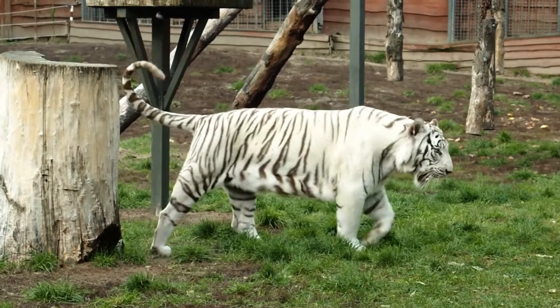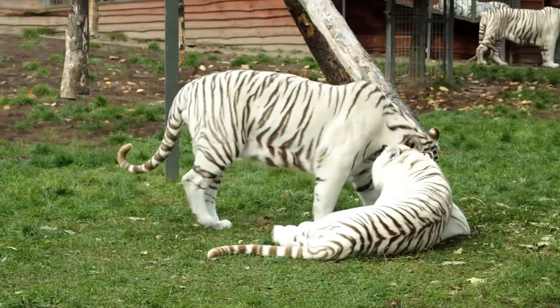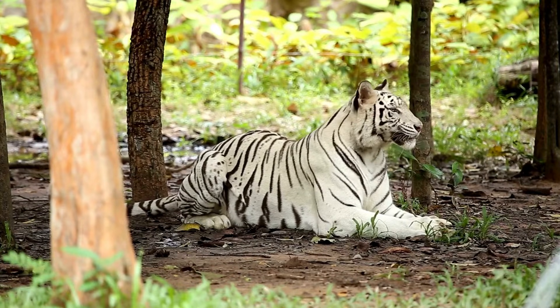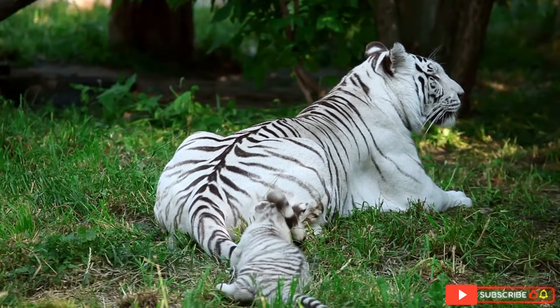One of the reasons white tigers are so rare is that both parents need to carry the recessive leucistic gene to produce white offspring. This makes it a genetic lottery. In the wild, the chances of two tigers with this gene mating are incredibly slim, which is why most white tigers today are the result of selective breeding programs in captivity.